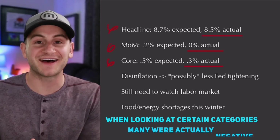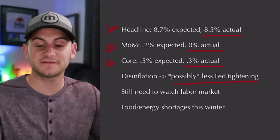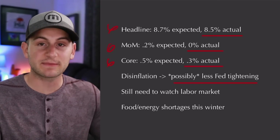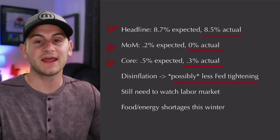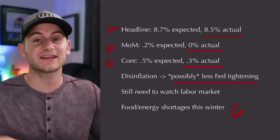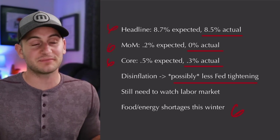Prices are just not going up as fast. If this trend continues, we may see less Fed tightening throughout the rest of this year. We still need to watch the labor market, as that's one of the Fed's dual mandate. And don't forget, many people are still expecting food and energy shortages later this year toward the winter, so we're not necessarily out of the woods yet by any means.